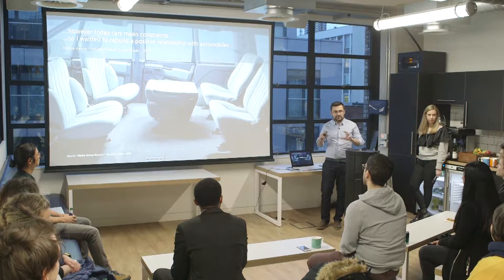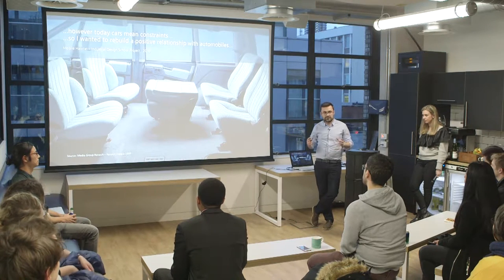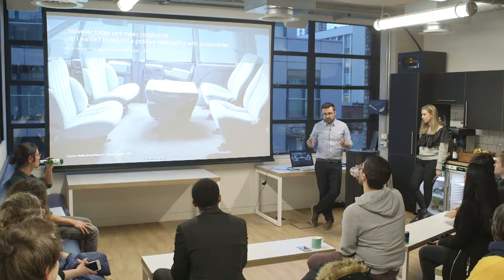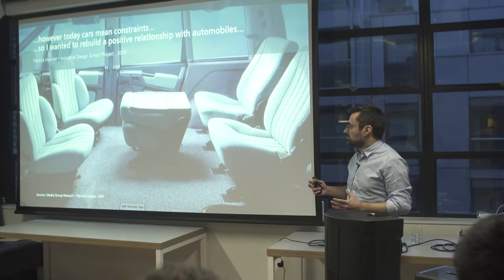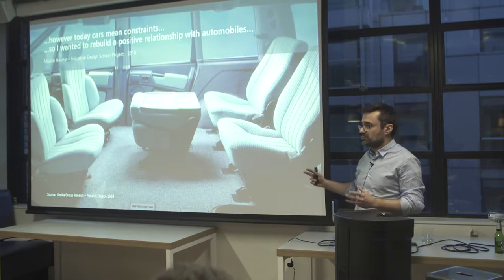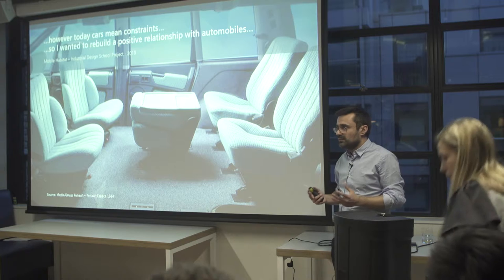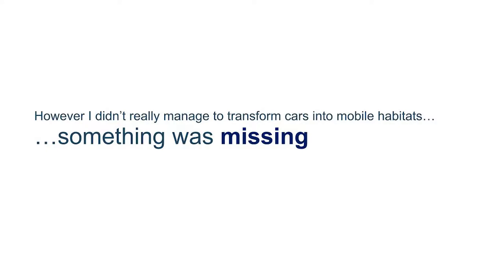For example, the Renault Espace — they tried to build a link. This is not simply a car. You turn the seats and it becomes a living room. However, this concept didn't continue because you still need to drive the car. And today in new MPVs you can't even move the front seats to build a living room. So at that time, I didn't really manage to transform cars into a mobile habitat. Something was missing.